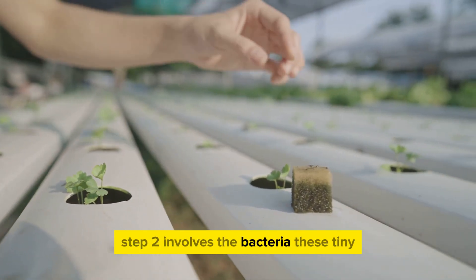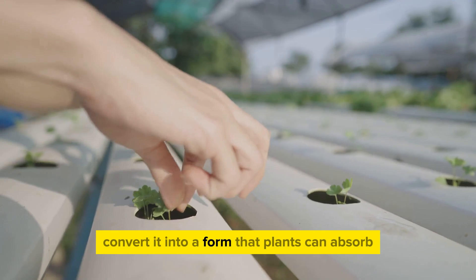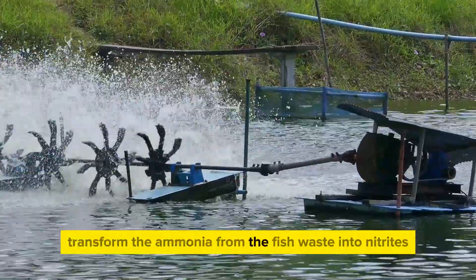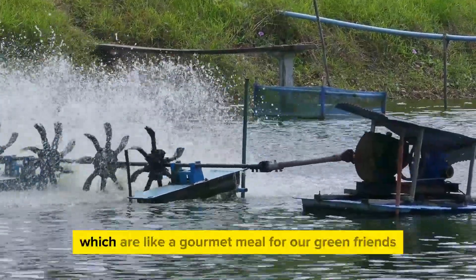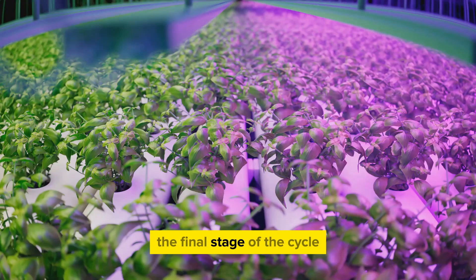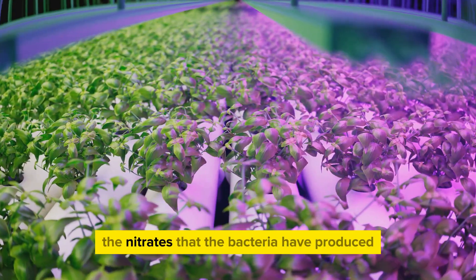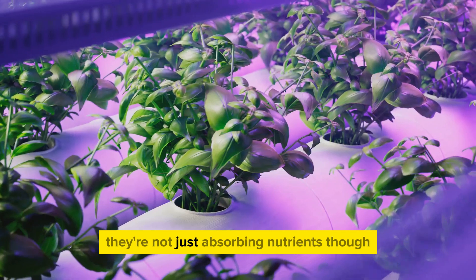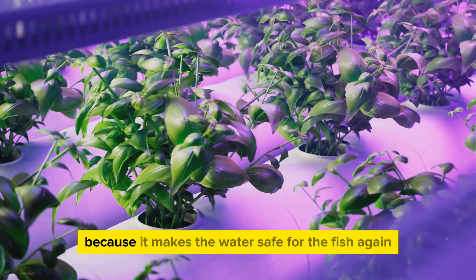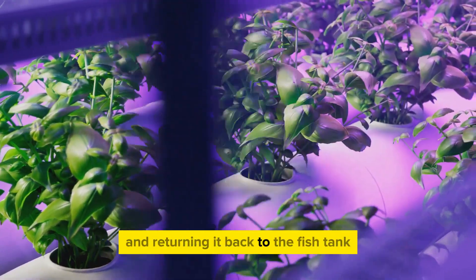Step 2 involves the bacteria. These tiny, unseen workers are the middlemen in this operation. They take the fish waste and convert it into a form that plants can absorb — a process known as nitrification. The bacteria transform the ammonia from the fish waste into nitrites, and then into nitrates, which are like a gourmet meal for our green friends, the plants. Step 3, the final stage, revolves around the plants. With their roots submerged in the water, the plants happily soak up the nitrates the bacteria have produced. As they absorb these nitrates, they're also cleaning the water, making it safe for the fish again. The plants essentially act as a natural filter, purifying the water and returning it to the fish tank.